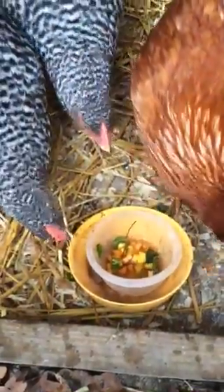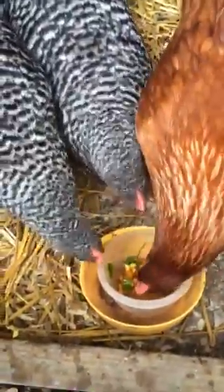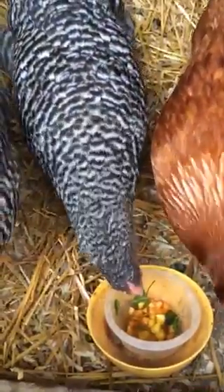Hello, everyone. Welcome to another nice and rainy day in South Carolina. I think in the past two months we probably have a month and a half, actually, about 16 inches of rain.